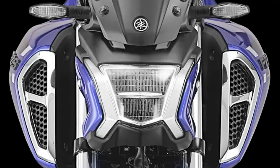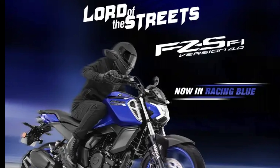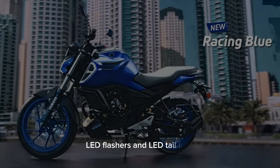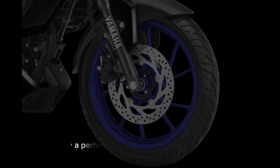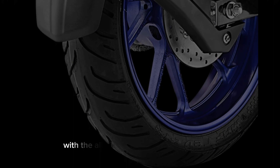The newly designed class LED headlight with position lamp is now brighter. A new reflector with light guide improves the distribution of light and nighttime visibility for the rider. LED flashers and LED tail light signal your unique identity with unmissable front and back LED flashers — a perfect mashup of style and safety.